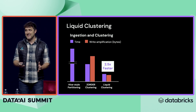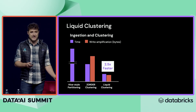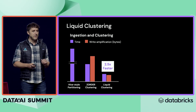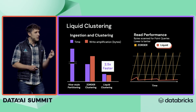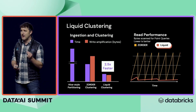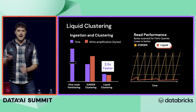The best part about liquid clustering is that even though it requires less tuning, it's also faster. When you compare it to Hive-style partitioning — where our benchmark didn't even complete — and to z-order clustering, which was the old way Delta did multi-dimensional data clustering, liquid clustering is up to 2.5 times faster. And it's not only queries that are faster — ingestion is faster as well. Compared to z-order, there is dramatically less write amplification because we gradually cluster the data as it's added to the table rather than only in spurts when you run the optimize command.